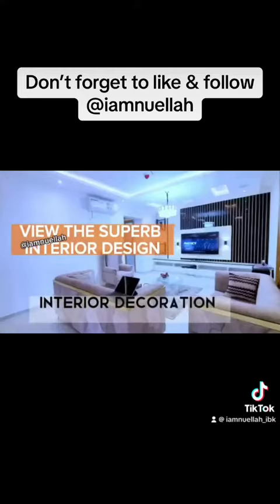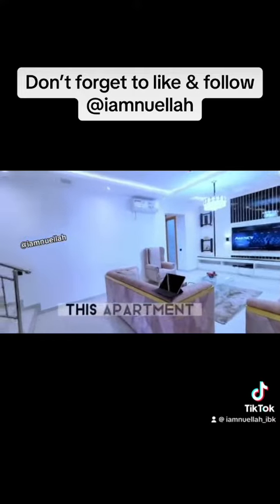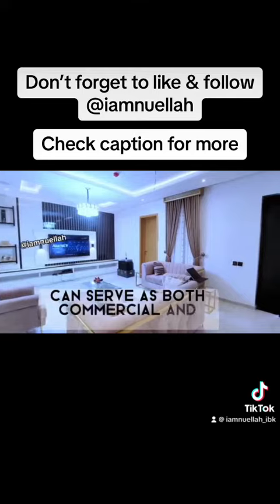Can you see the breathtaking interior decoration of this apartment? This apartment can serve as both commercial and residential use. If you want to start up a short-let apartment, this is a perfect place for you to own your business right here.